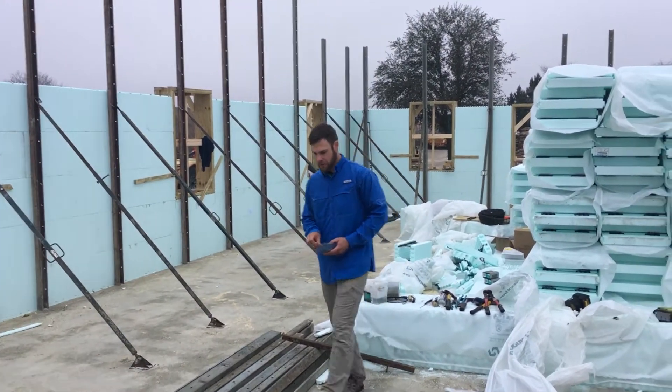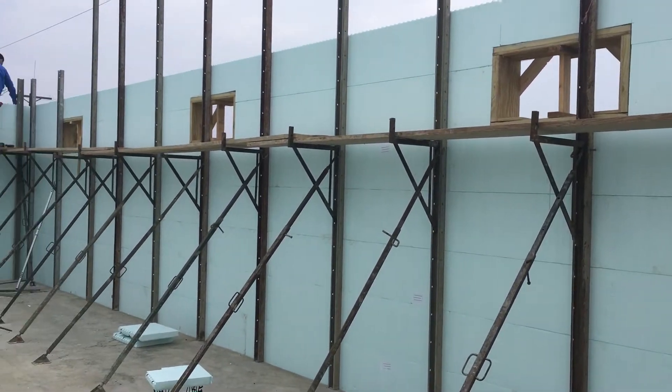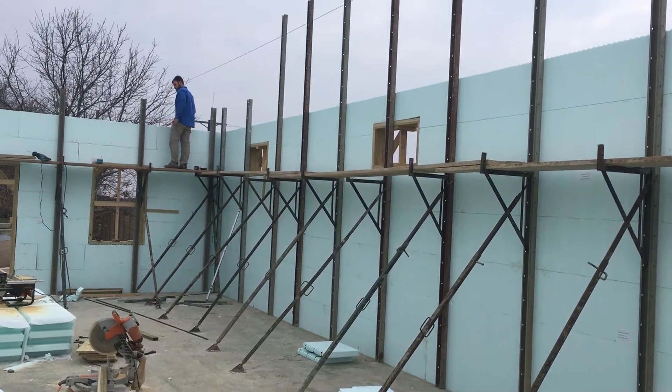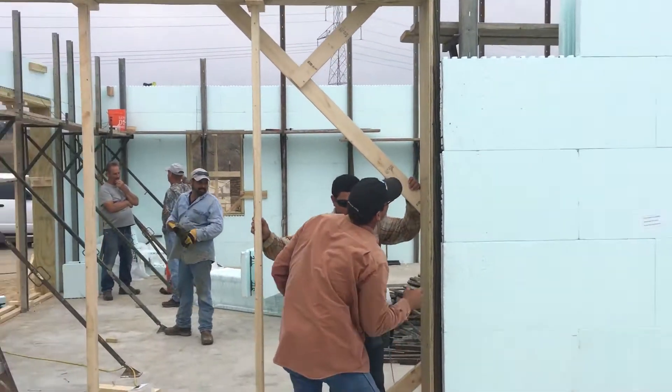Starting again today — good morning. Well, the weather's coming, but it doesn't look like it's going to be as bad as we thought, so we may have wasted our time putting the scaffolding so tight.